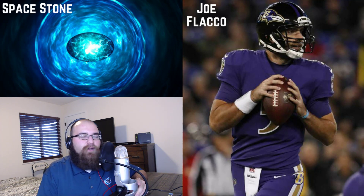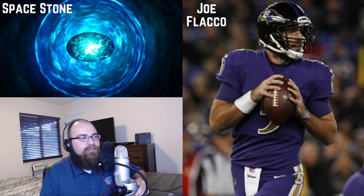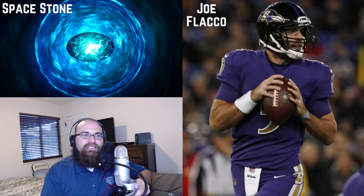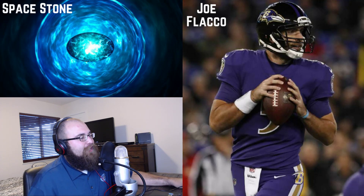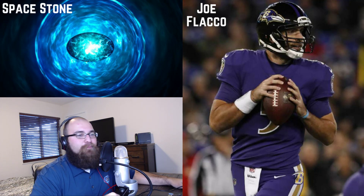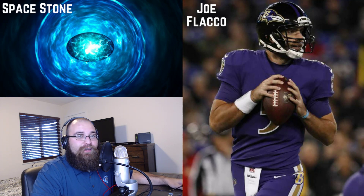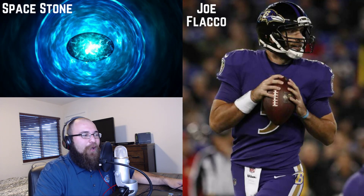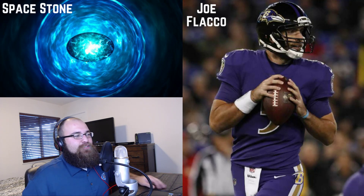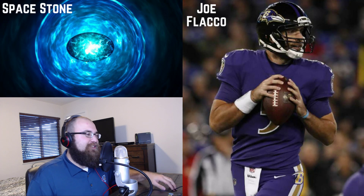So that's the schedule — you can anticipate getting your videos in your inbox. I'm Pacific Standard Time over here in California so chances are videos will be uploaded around 8 p.m., so if you're east coast you're getting it at 11. As you can see on the screen right in front of you, Joe Flacco is this week's space stone.